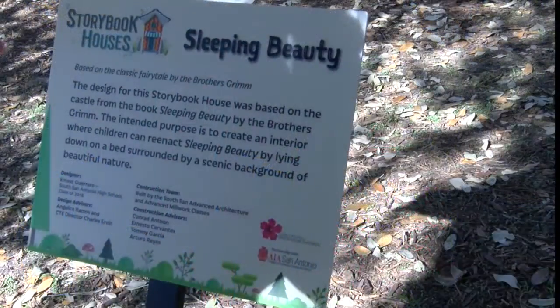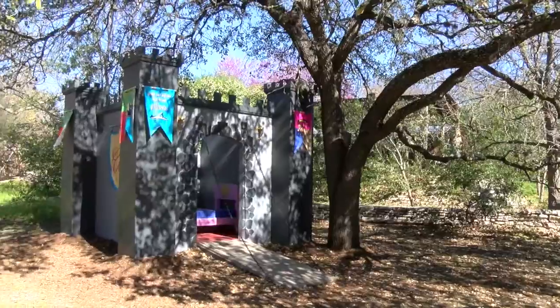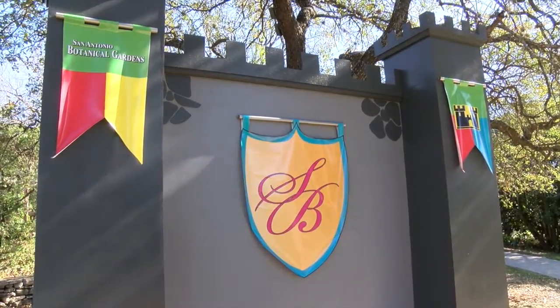AIA got with the San Antonio Botanical Gardens to do playhouses that were going to be built and left here from March till July. I was one of the finalists, chosen for my design of the Sleeping Beauty Castle. There were five finalists and I was the only student — the others were architecture professionals.